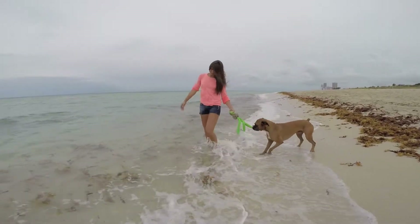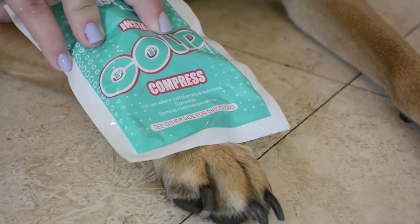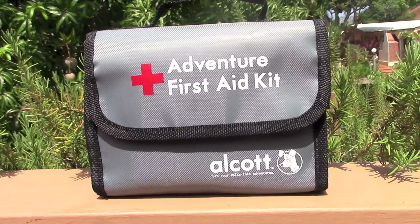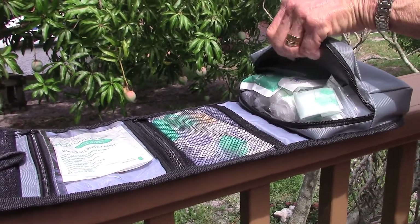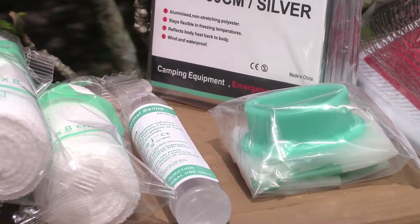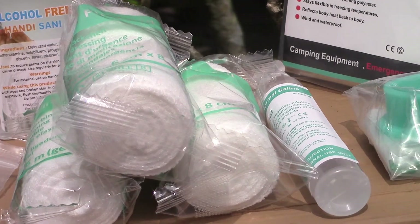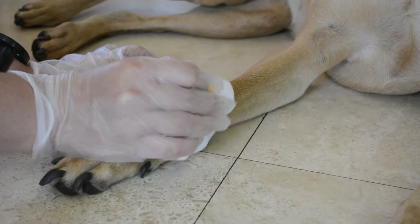You and your dog have a great time together, but what happens when one or both of you are injured? The Alcott 40-Piece First Aid Kit has you covered. The convenient travel size and attached handle makes for easy to carry adventures. With the 40-Piece First Aid Kit by your side, patching up minor injuries for you and your dog allows your voyage to continue.